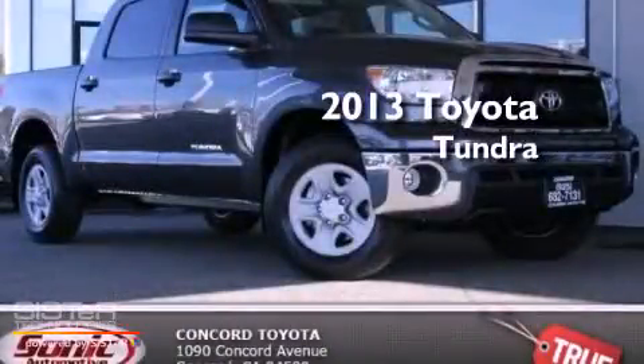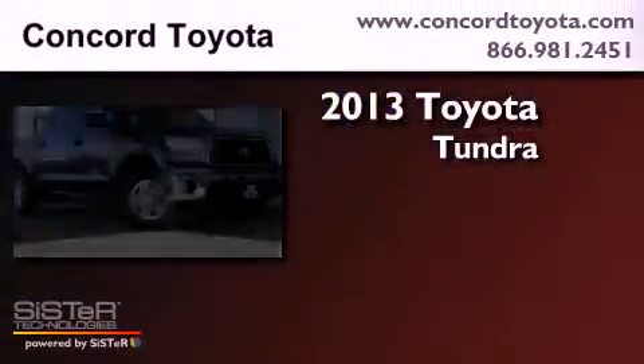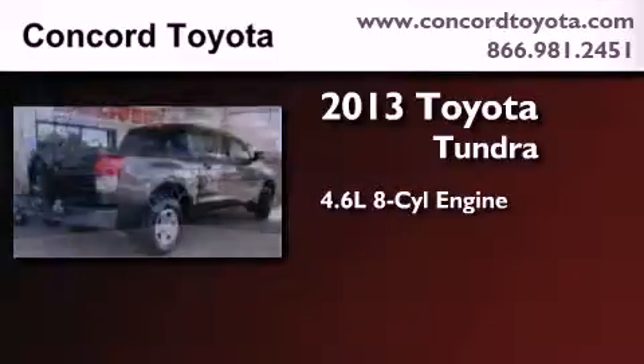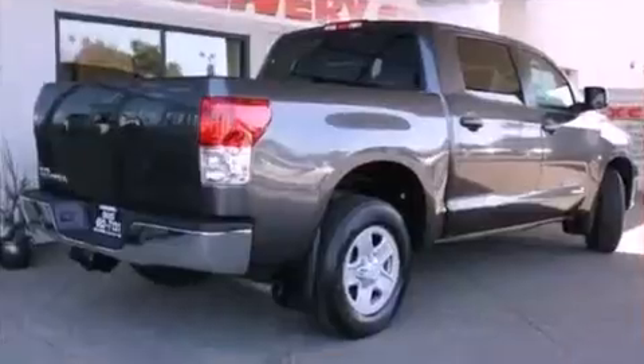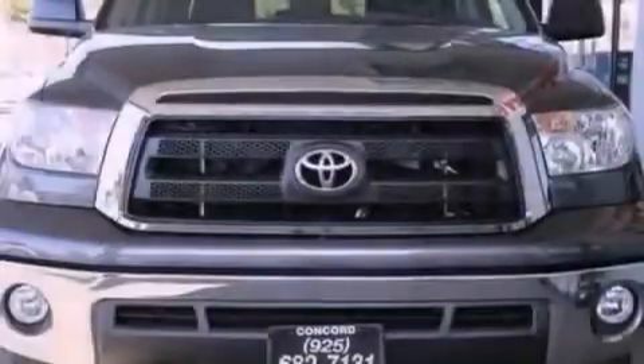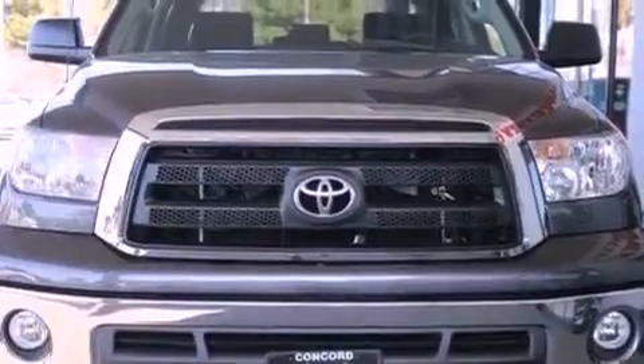This is a brand new 2013 Toyota Tundra. It has a 4.6-liter 8-cylinder engine and an automatic transmission. Its top features and packages include the convenience package and a trailer towing package.